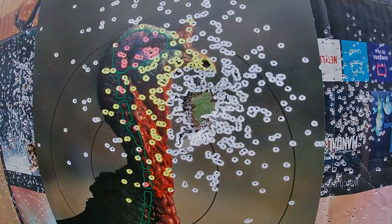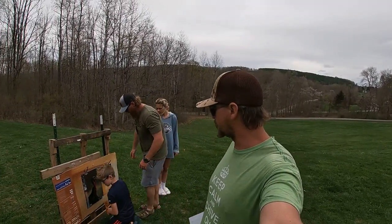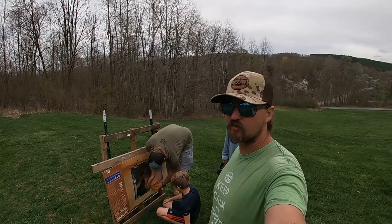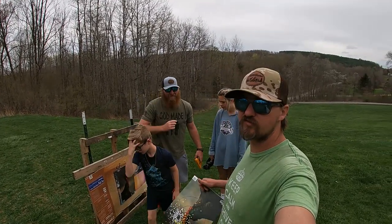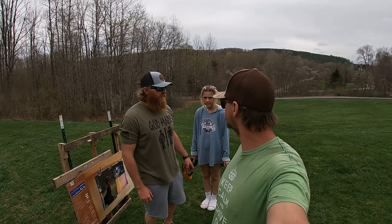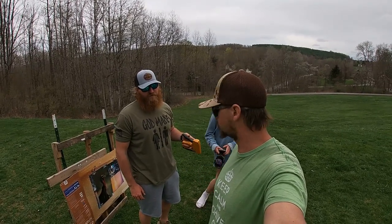We've shot all different calibers and ammo and we've found our favorites. We're going to move the bench back to 40 yards, do a couple shots at 40, then stretch it out to 60. I kind of want to see the 12 gauge at 60 too.